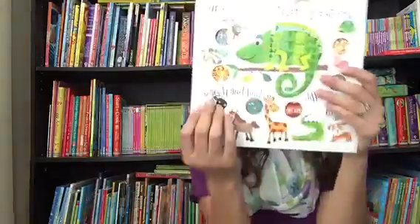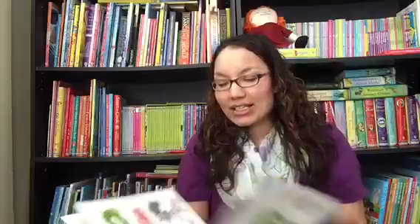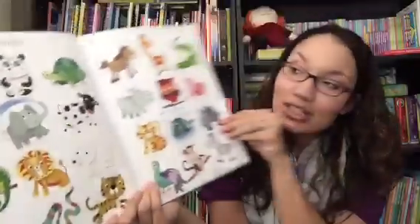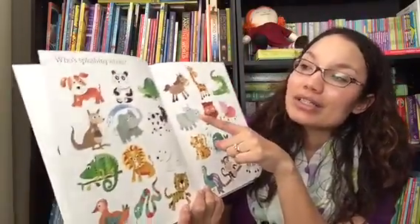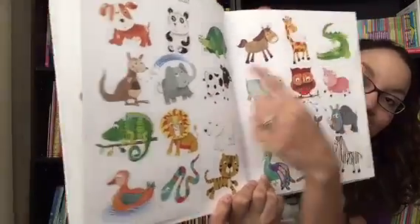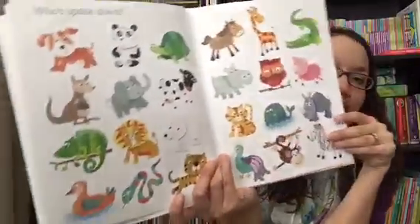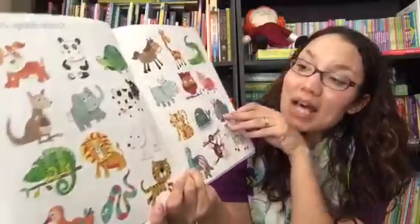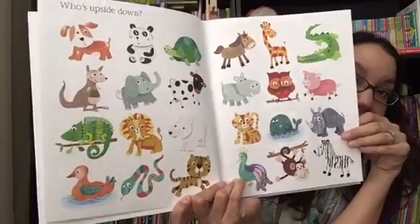Our Who's Ready to Play series is kind of a non-traditional search book, where every page it has the same animals displayed, but in every single page one or two of them will be just a little different, and it'll ask them a question about it. So it says, who's splashing whom? And then you have to look, and you can see the elephant spraying a kangaroo over here and the whale blowing from his spout. But then on the next page, it's the same animals in the same places, but a different question.